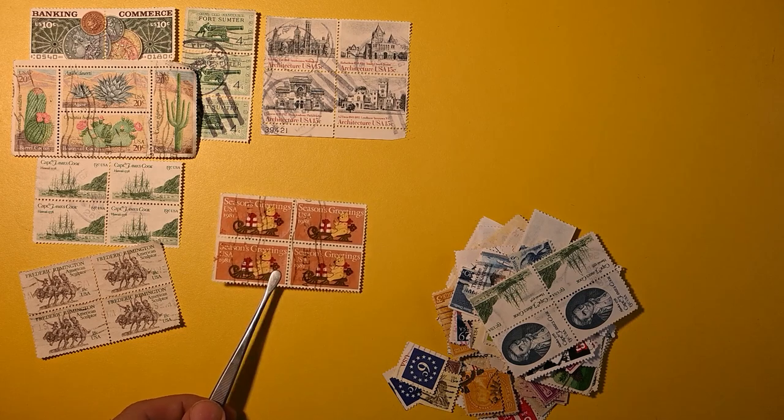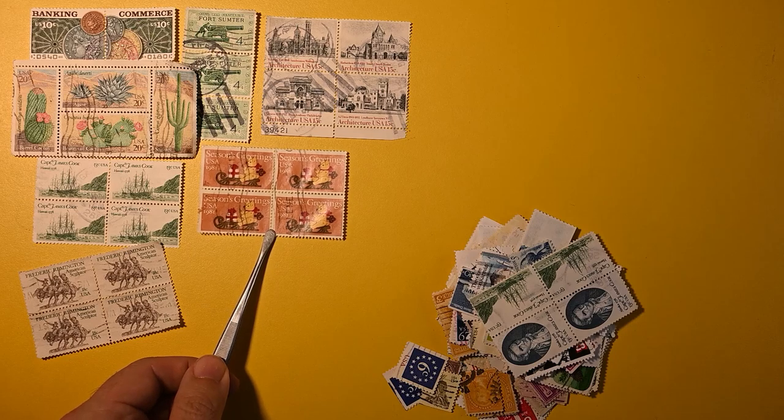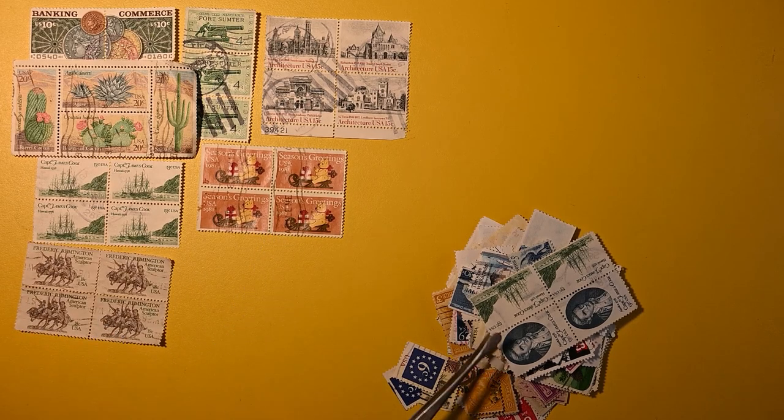Here we have Season's Greetings, and this is one of the earliest stamps in the US to not have a denomination on it.